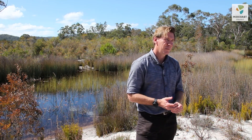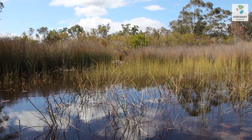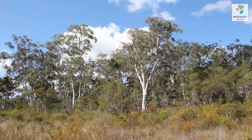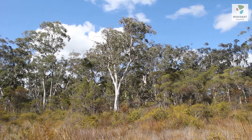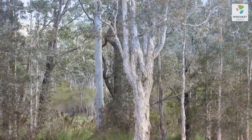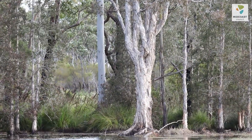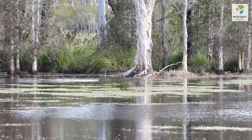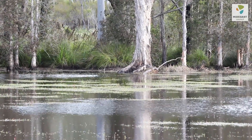It's quite an incredible area. It's more than just a wetland and there are many different types of wetlands. We've got vegetation communities ranging from wet heath to dry sclerophyll forest, to swamp mahogany forest, through to floodplain wetlands and riverine wetlands.